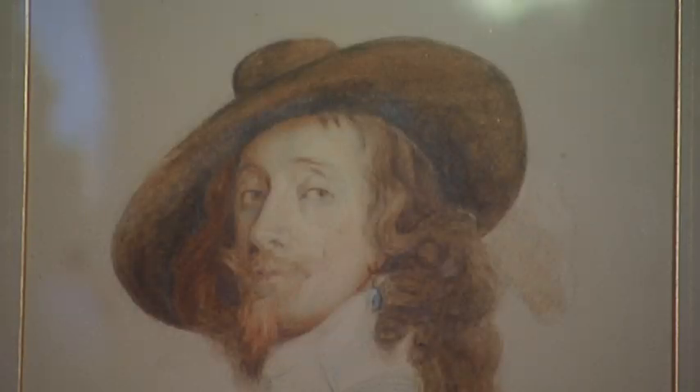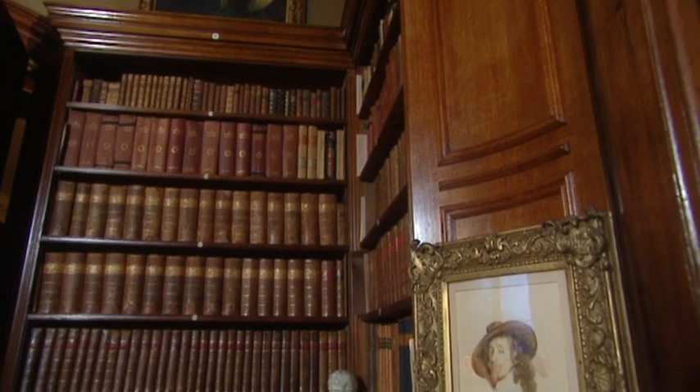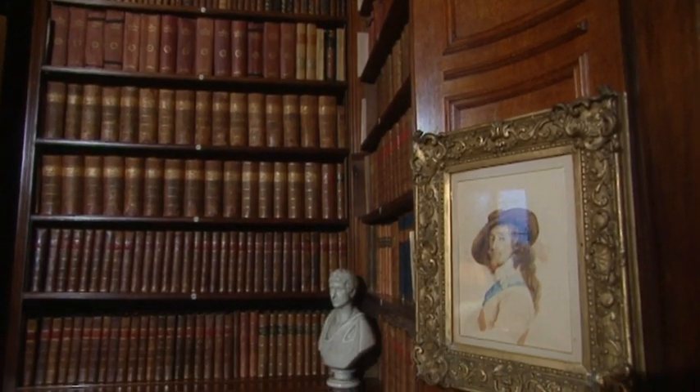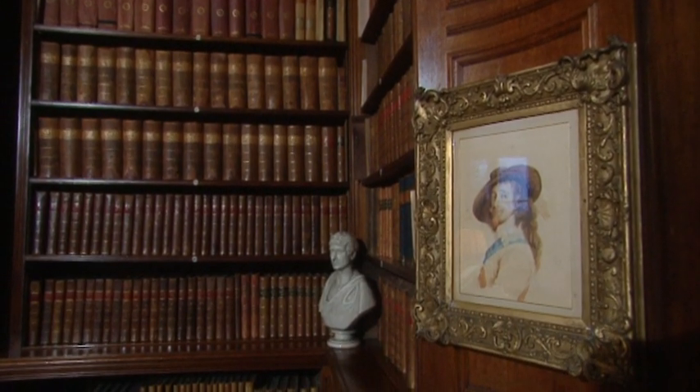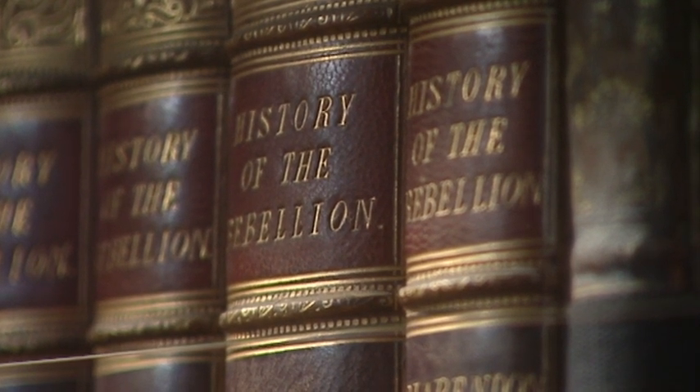The most poignant period in Holdenby's history was in 1647. King Charles I and the Royalists were beaten by the Roundheads at the final and decisive battle of the Civil War at Naseby near here. He was brought here to Holdenby to be kept under house arrest for five months — well, with 120 servants. This room, the library, is part of the original Elizabethan palace and is certainly one of the rooms King Charles would have spent time in. In June 1647, after five months of house arrest, Cromwell's men sent one Cornet Joyce to take the King into custody.